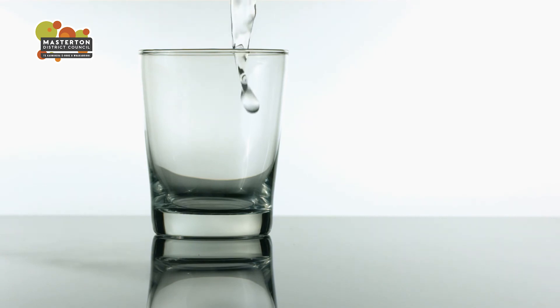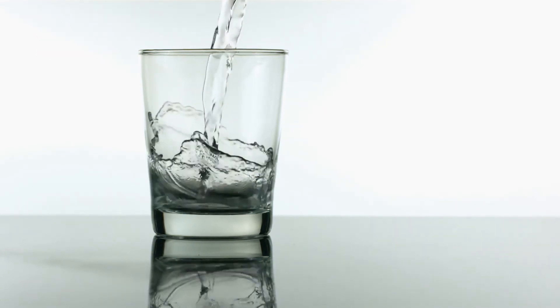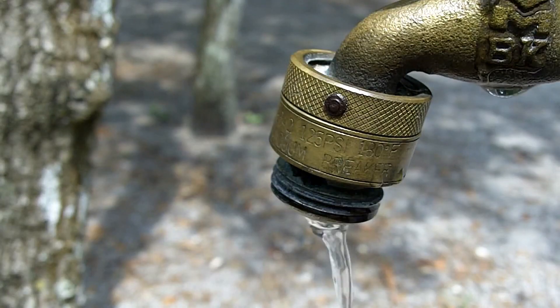It's easy to take water for granted when you can just turn on a tap to get it. But each cupful has travelled a long way from the Wainawa River to reach that tap and received a lot of care and attention on the way. It pays not to waste it.